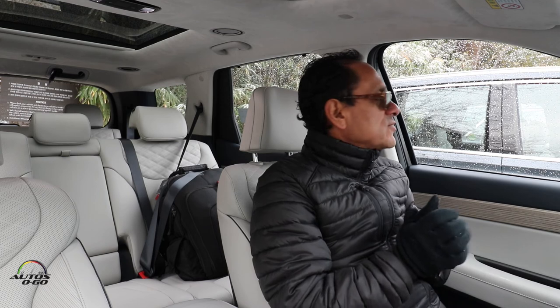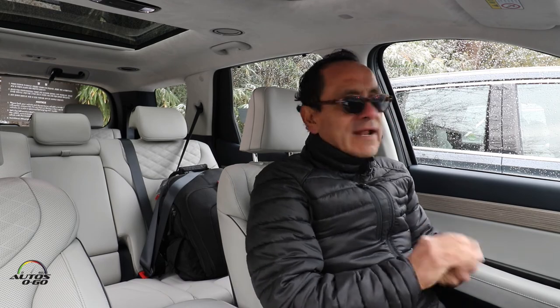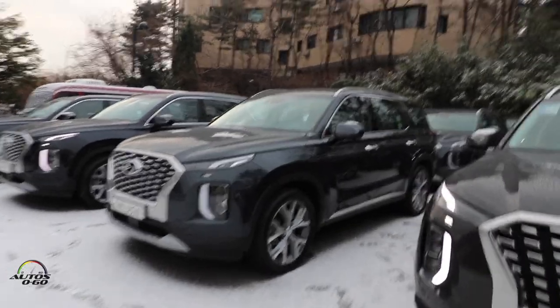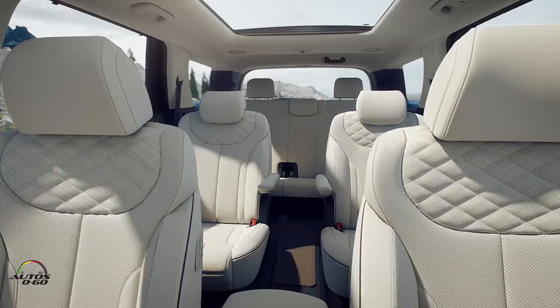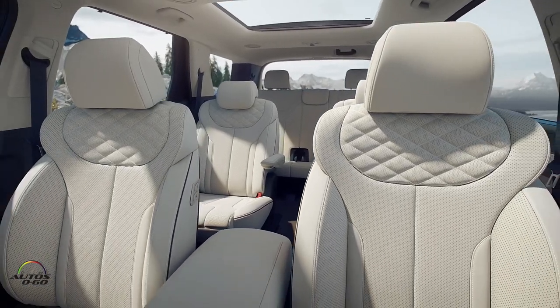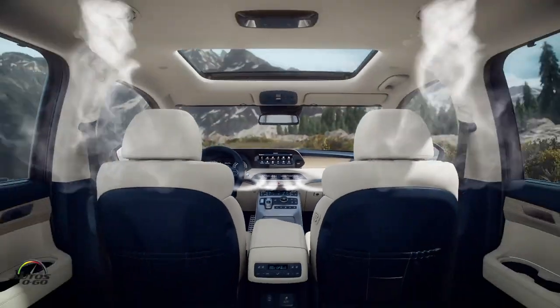What's up, friends? I'm Javier Mota. I greet you from Nevada, Seoul, Korea. We're here with Hyundai for the first official test drive of the new Palisade 2020. It's an SUV with three rows of seats that comes to compete with models like the Highlander, Explorer, Honda Pilot, etc.